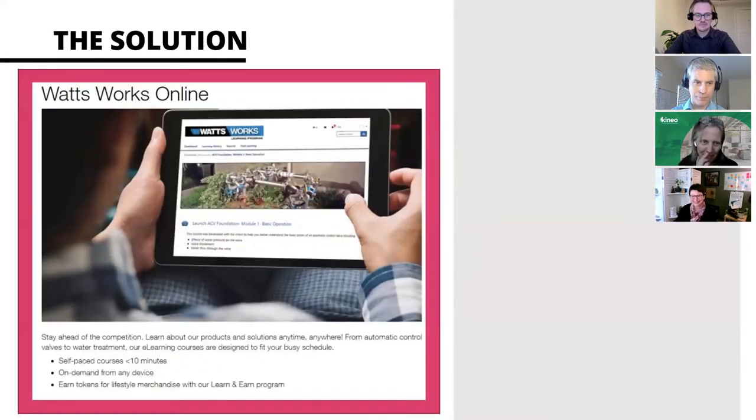Going back to before we launched in 2019, it was extremely important for us to have an intuitive interface, solid reporting, branding options, and overall system flexibility. The Kineo team helped us build on Totara's freedom to innovate, so we designed a unique approach together with the user experience in mind. The platform needed to be accessible everywhere, easy to use, and fun. What Kineo helped us build was more than just an LMS - it became a learning experience platform for both employees and customers.